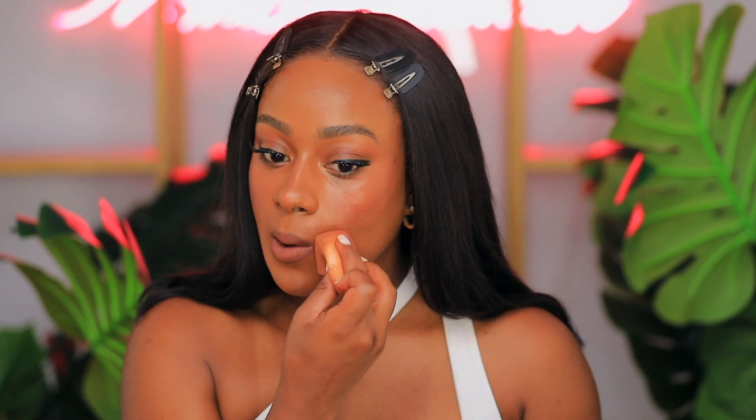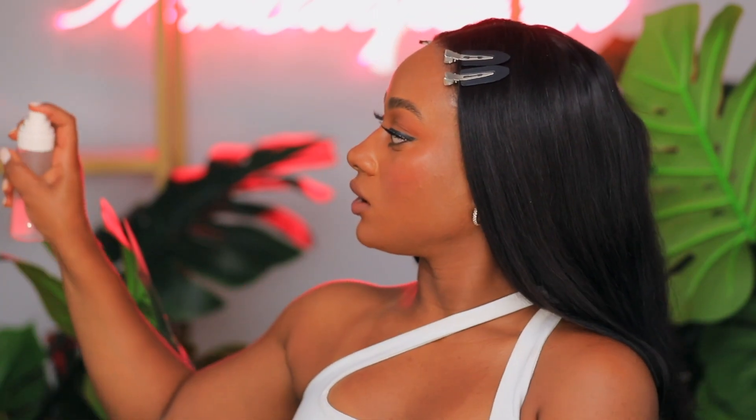I think I'm going to go in with a little bit more blush — I can't believe I'm saying that. This is very different for me, but I don't hate it. I'm putting it more in the front. Last but not least, I'm going to lock in my face with Always an Optimist. I love that name — we should all be optimistic every single day. This baby hydrates, primes, sets, and refreshes the skin.